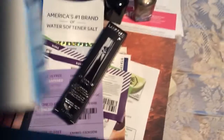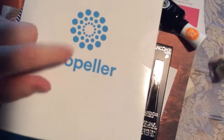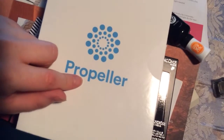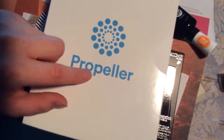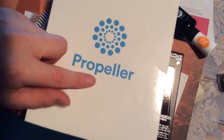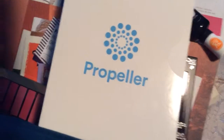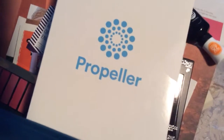From Propeller, I got a sensor to go on top of my inhaler because the previous one stopped working — the previous one I got for free stopped working — so they sent me a replacement.